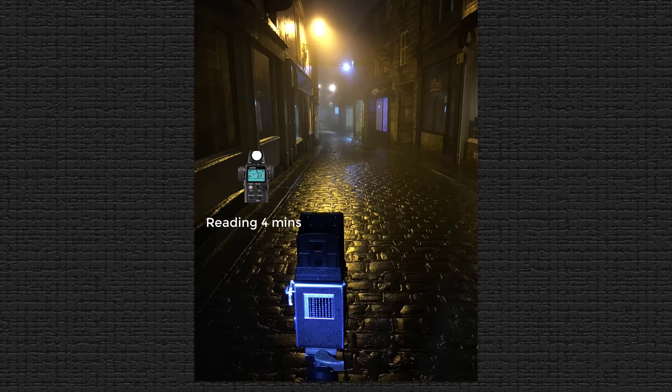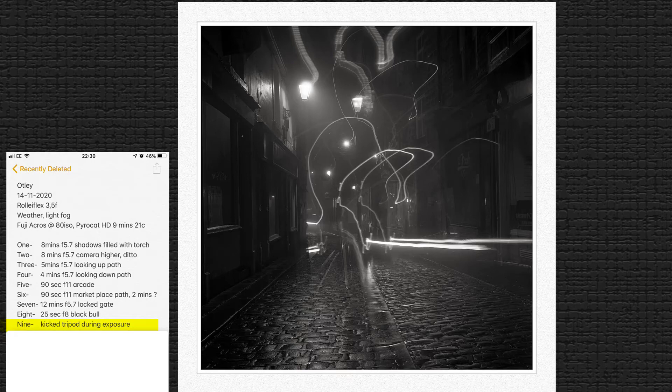This is the ninth exposure — completely ruined as I knocked the tripod during the exposure.